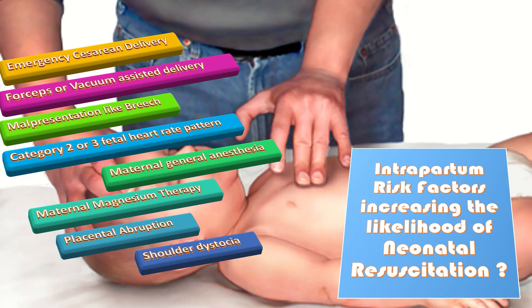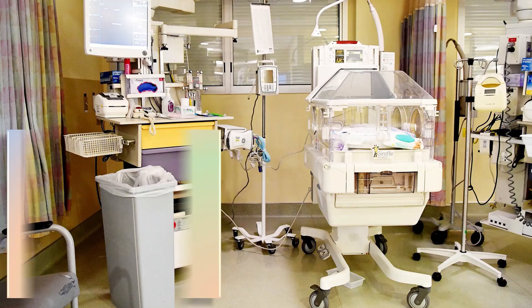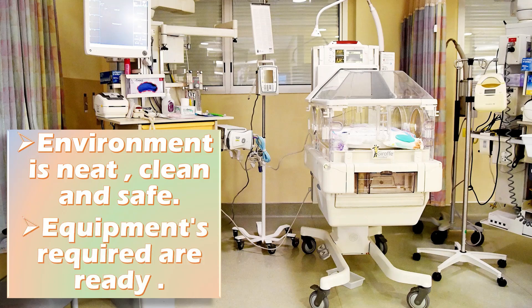A very important step in neonatal resuscitation is anticipation and preparation. Every healthy newly born baby should have a trained and equipped person assigned to facilitate transition. Effective team behavior such as anticipation, communication, and briefing are very important. In the initial assessment, make sure the environment is safe, neat, and clean, and the equipment required is ready.